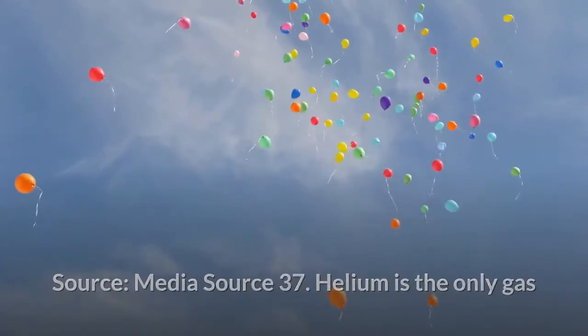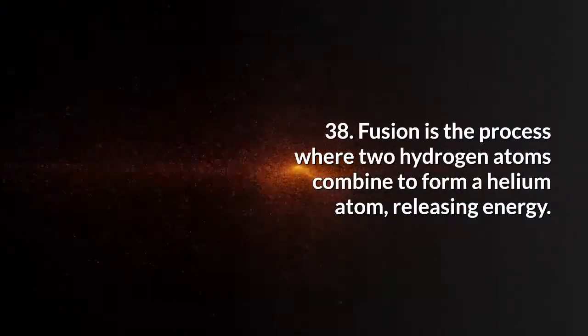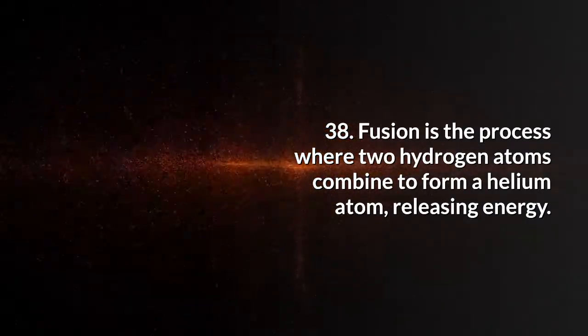Helium is the only gas that cannot be made into a solid simply by lowering the temperature. Fusion is the process where two hydrogen atoms combine to form a helium atom, releasing energy.